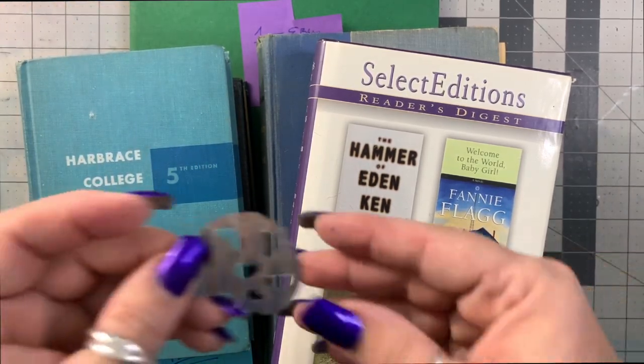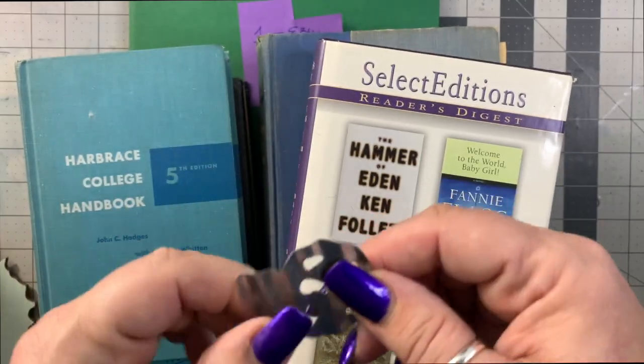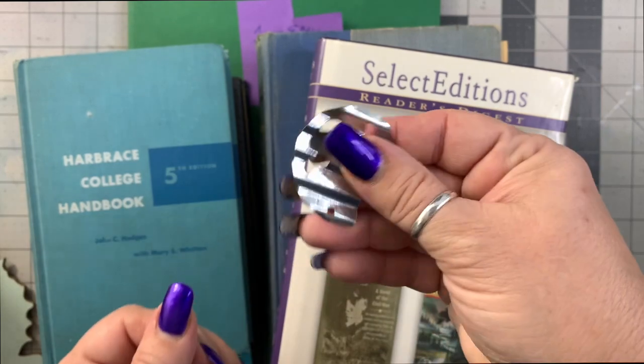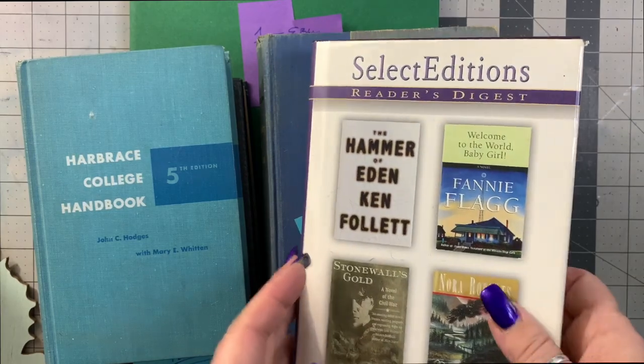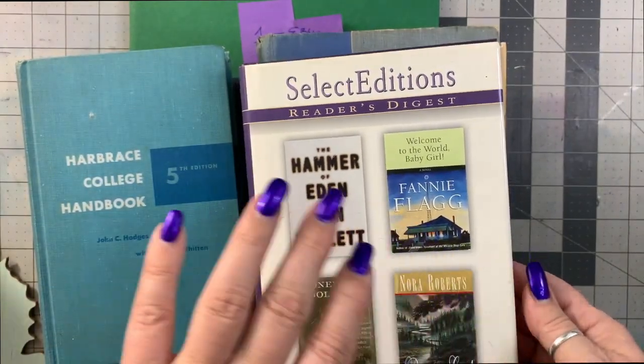This thing, whatever it is, reminds me of a Tim Holtz piece of some sort — I can grunge it up and put it on a three-dimensional art book page or something. Vintage books — I found one. It's not the one I want, but we're getting closer.